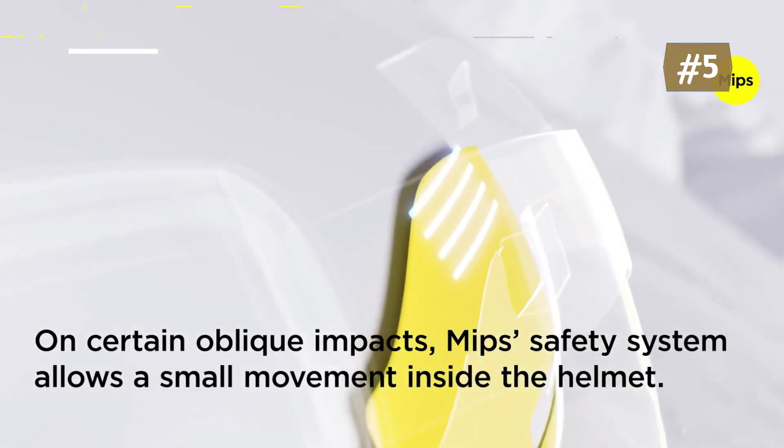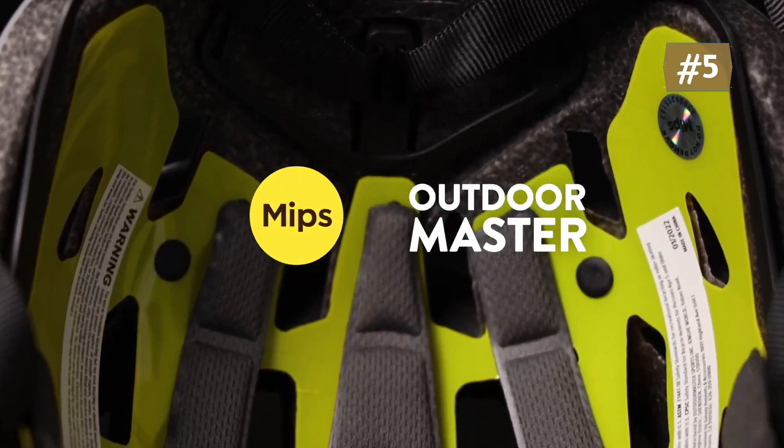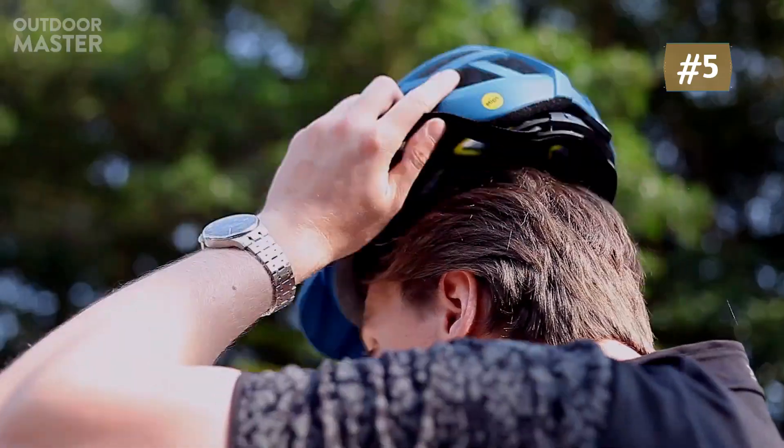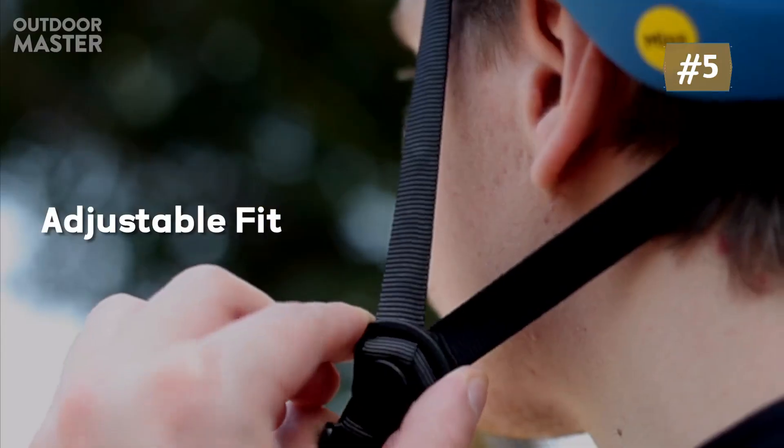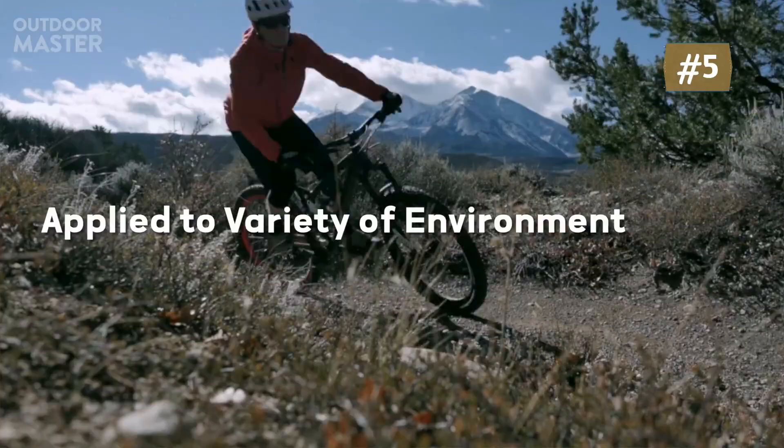The removable visor and the skin-friendly adjustable chin strap offer comfortable wearing and a better fit. Equipped with 25 individual vents for next-level ventilation, great for skating, cycling, BMX, MTB, and more. Package includes: 1x Outdoor Master MIPS bike helmet, 2x liners, and Outdoor Master's friendly customer service.